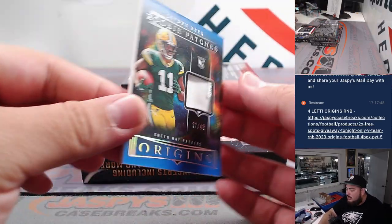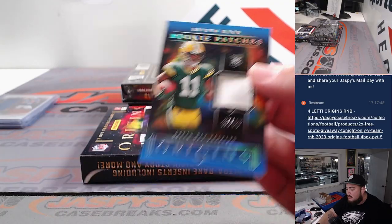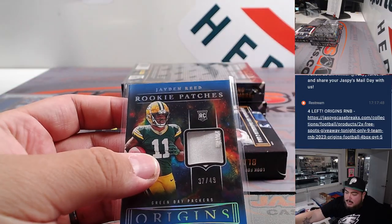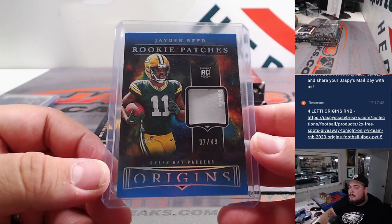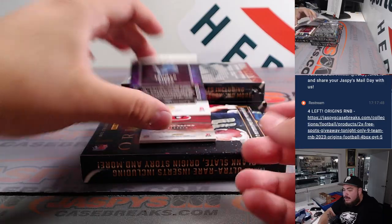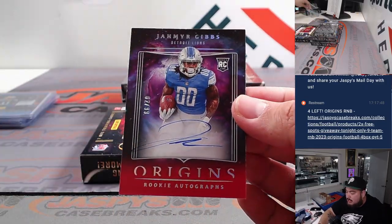Then we got Jaden Reed — nice, single-color patch, although there's a second sneaking in there. That's a nice patch to the 49. Give me Packers — James. Then we got for the Lions, Travis — Jamar Gibbs, 1099.